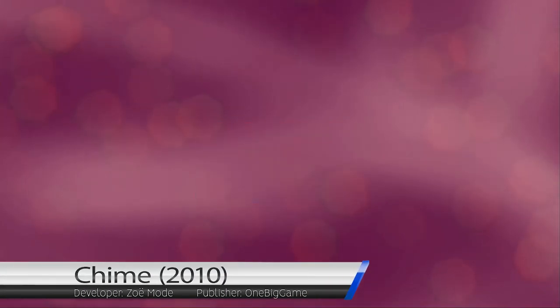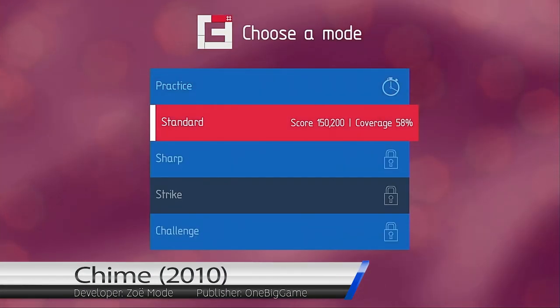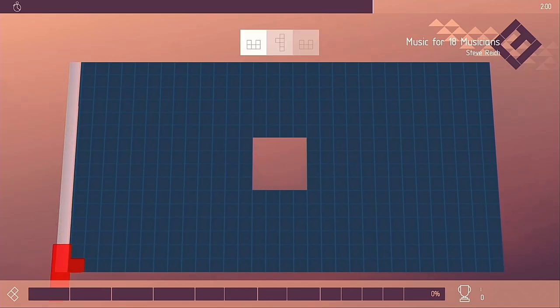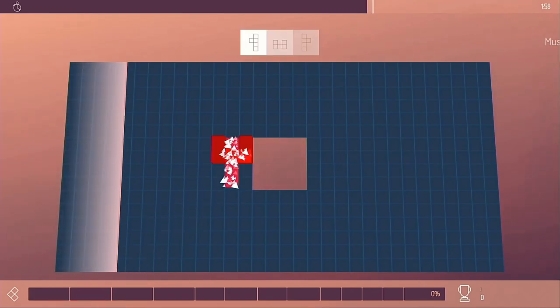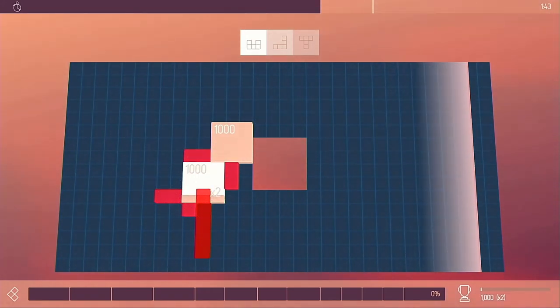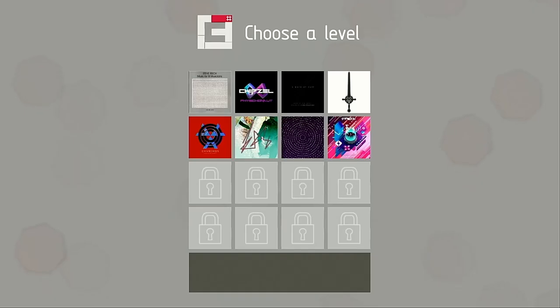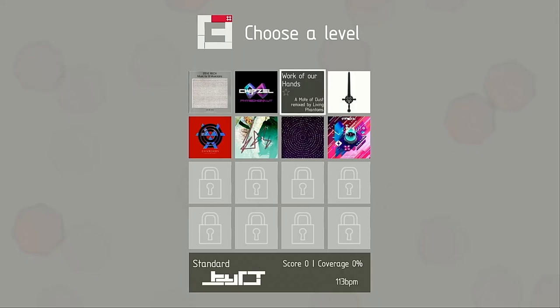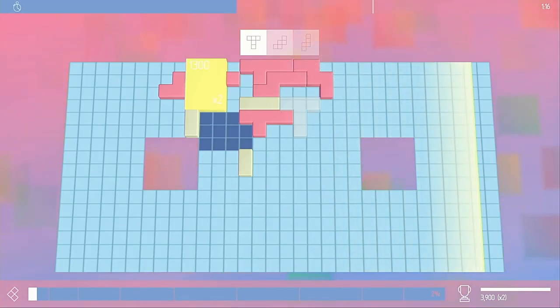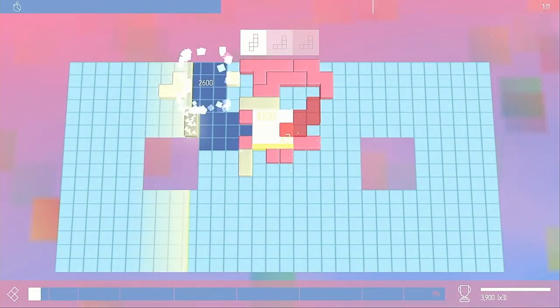Chime was originally released on the Xbox Live Arcade in 2010 before hitting the PlayStation Network the following year as Chime Super Deluxe. Gameplay focuses on moving around and rotating blocks to create quads of solid blocks with at least 3x3 dimensions. Each stage features a different music track and changes the shape of the blocks you're placing, which gives the game some variety as you need to learn the best way to jigsaw the different sets of pieces together.